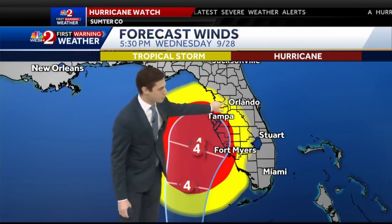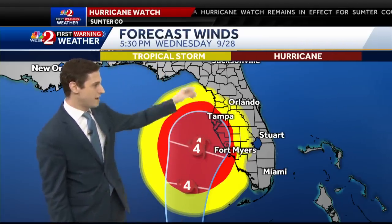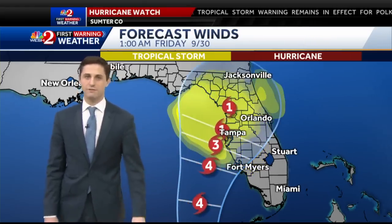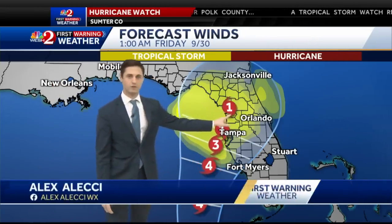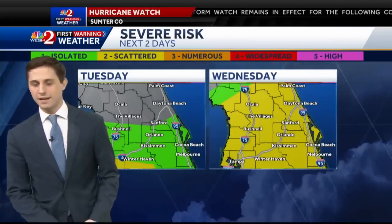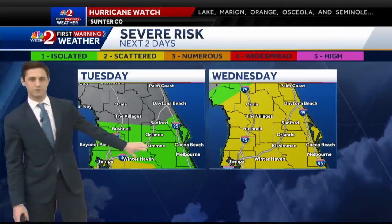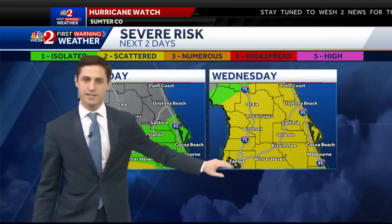Hurricane-force winds are already extending into Tampa. Tropical storm-force winds in yellow are already in Sumter, Polk, and into southern Lake County, also edging into Osceola and Orange County by around Wednesday evening. By Thursday morning, Sumter County is starting to feel the effects of those hurricane-force winds potentially. As we go into Friday morning by 1 o'clock, the storm starts to shrink as it continues to weaken, but still dealing with tropical-storm-force winds across much of central Florida. The main risk is going to be tornadoes on the northeast side of the storm.